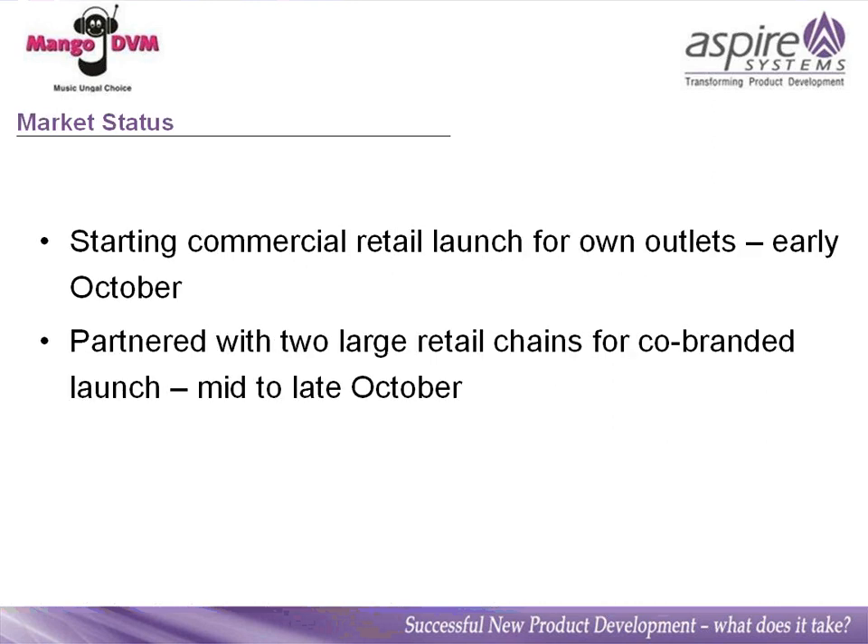We are currently doing our commercial retail launch using our own network of retail outlets where we have our digital vending machines or kiosks. That should be starting from early October — we are currently at the contracting stage with the various localities. We have also partnered with two other large retail chains for co-branded launches, starting from the middle to late October.